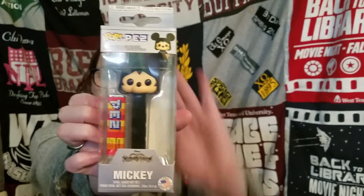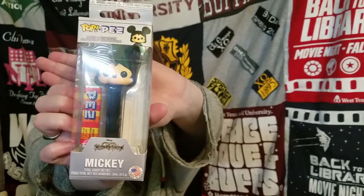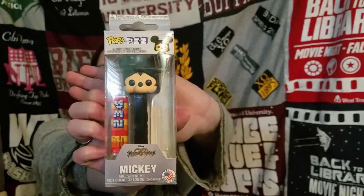The next thing — we do stockings at my mom's house and she usually puts a bunch of stuff in there. The cool thing I got this year was this Pop Pez, and it's Mickey Mouse. I thought it was pretty cute — it's like one of those Pez dispensers, but we probably won't open it, kind of like our Funko Pops on top of our frame up there. It's the Kingdom Hearts version. I used to grow up with Kingdom Hearts a lot, so that's one of the things I got.